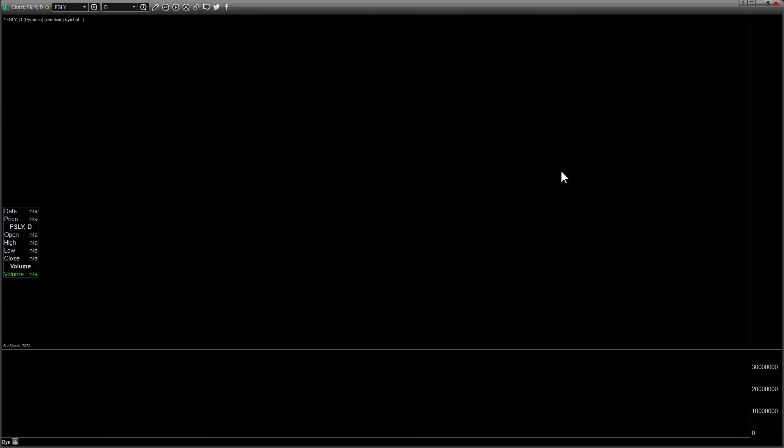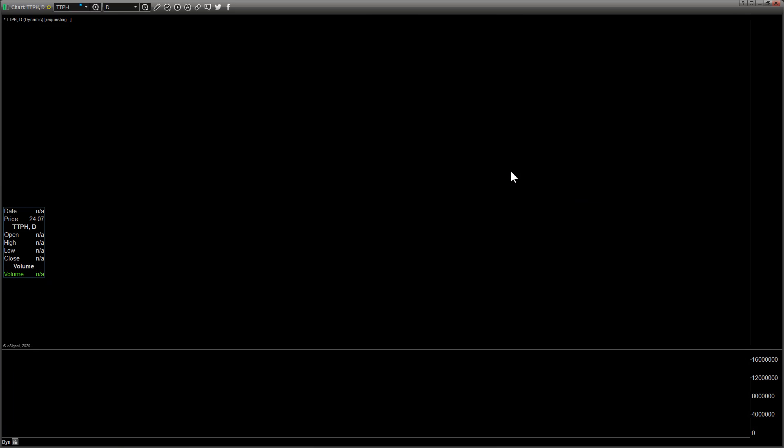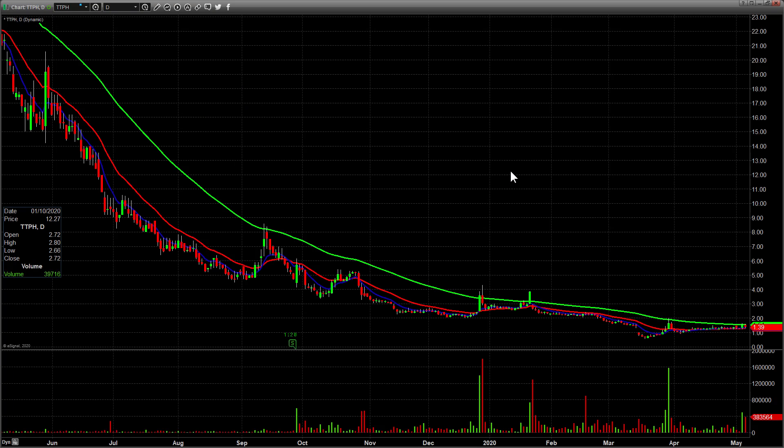A couple more: FSLY closed at 23.05 and is trading at 27.50 in after hours — I believe they reported earnings, so possible gap play tomorrow. Similarly, TTPH is trading at 2.28 in after hours, so I want to watch that one as well. We'll add some other gappers in the pre-market. Great day in chat, teamwork was fantastic, and we'll do it all again tomorrow — see you guys in the morning.